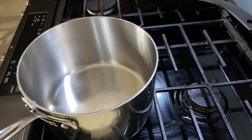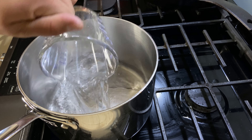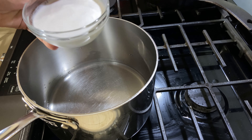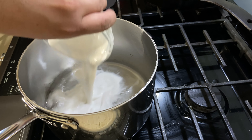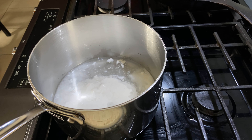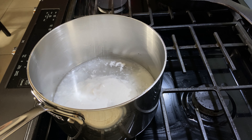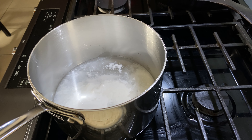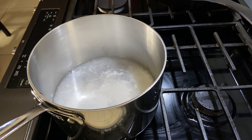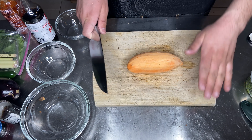Now that our chicken is marinating, let's start the rice. It's going to be one cup of water and one cup of the remaining coconut milk from our marinade can. With rice you want to do a two-to-one ratio: two parts liquid to one part rice. Add a heavy pinch of salt, and once this comes up to a boil, add the rice, cover it, and let it simmer.